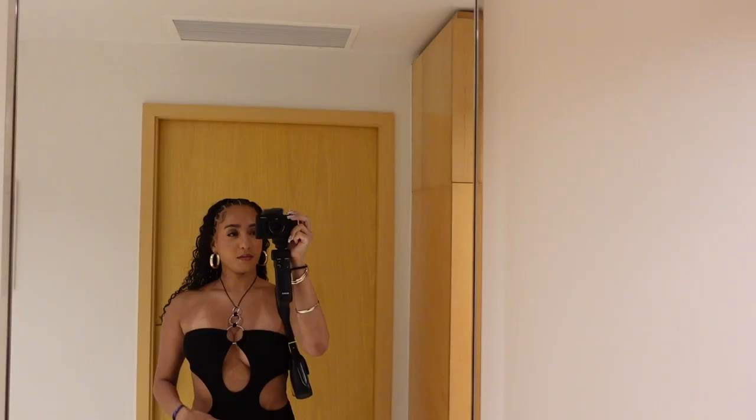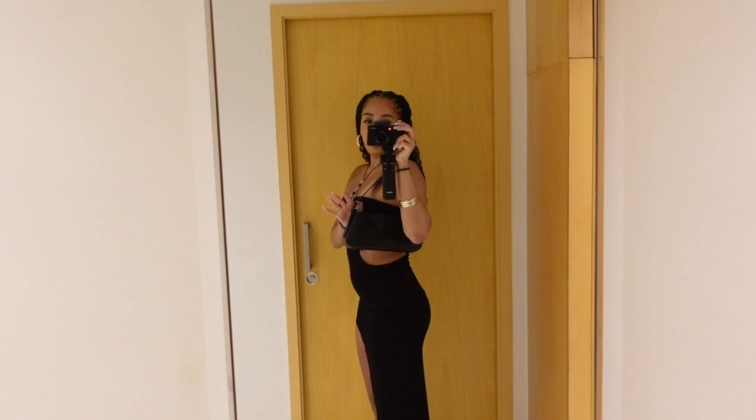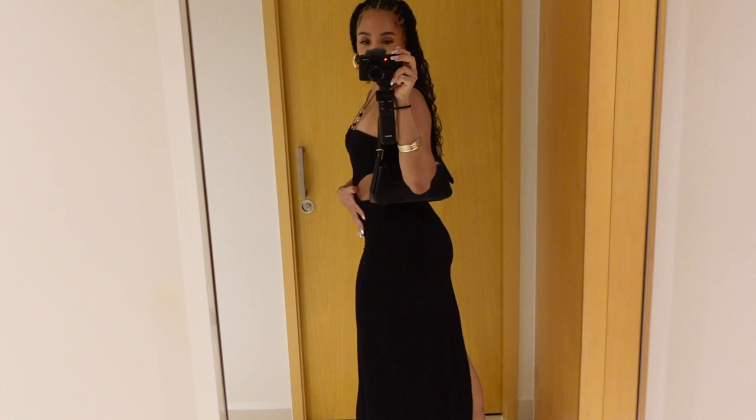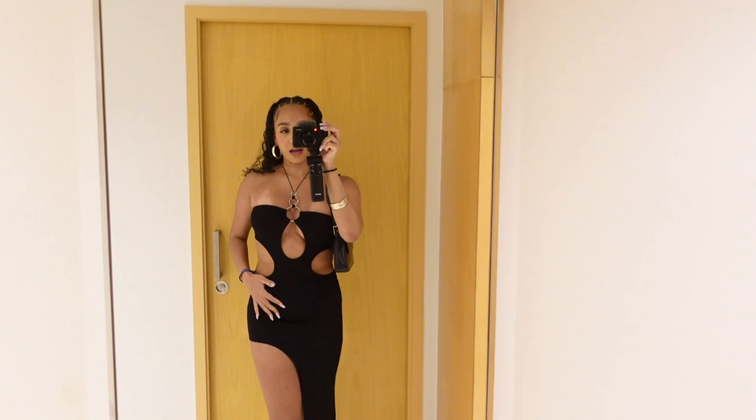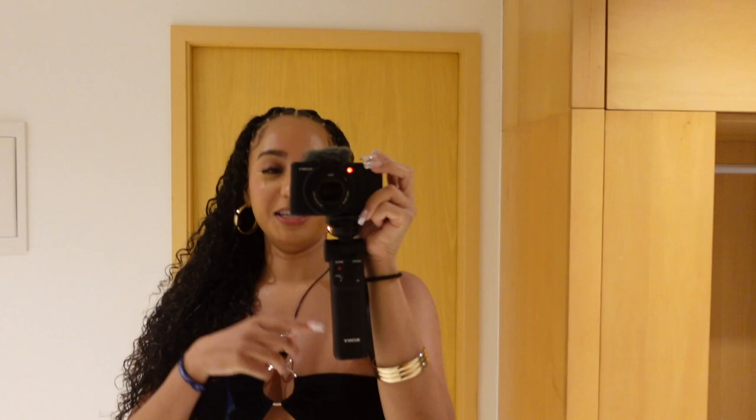Alright guys, so we are going to dinner at Roxy's. This is my outfit of the night. My bag is from Zara — same bag I wore yesterday. Burska shoes, same heels I wore yesterday. But this dress is so cute — it is from Shein. I kind of wish I would have sized up and got a small, I got an extra small, but it's still super cute. Gold accessories — Shein. Anklets from Shein as well. Very affordable outfit.